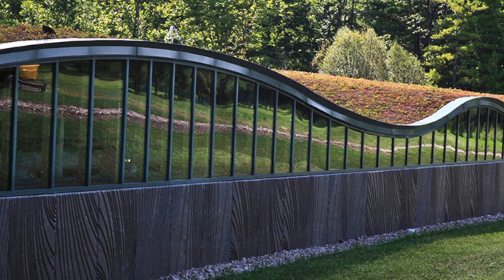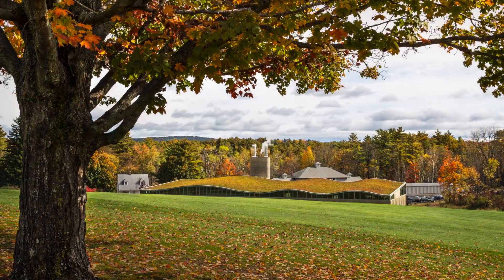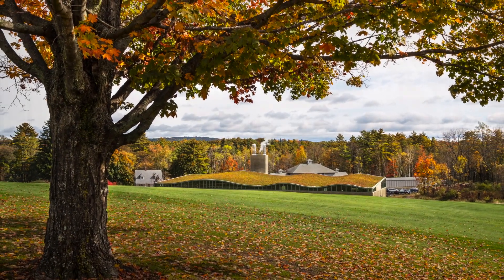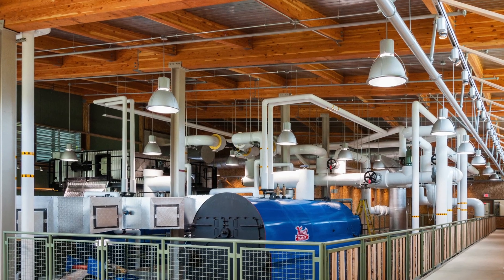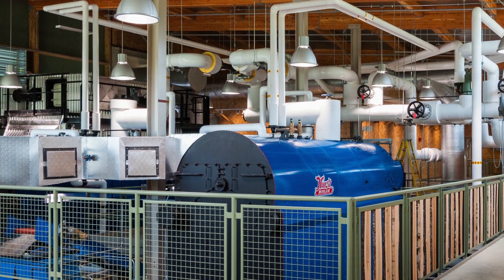Designed by Centerbrook Architects, the architect of record, the low-profile power plant is sited at the bottom of a sloping landscape and sports a highly visible undulating green roof. The treatment center burns wood chips and reduces greenhouse gas emissions by a third to a half compared to the oil-fired boiler it replaced.